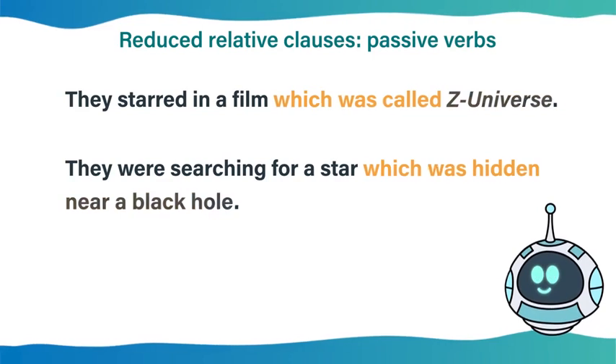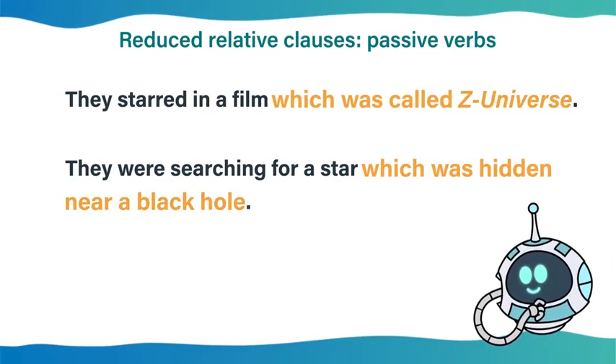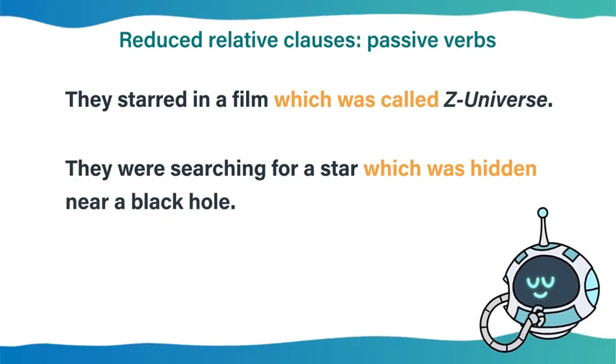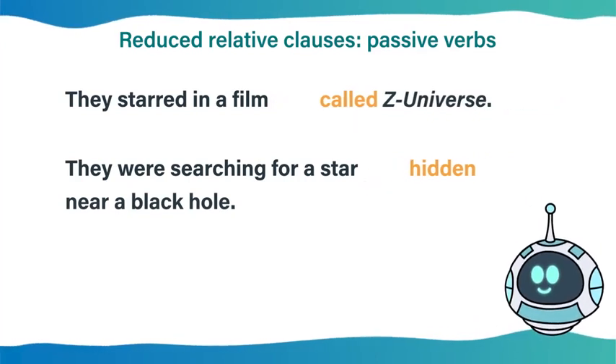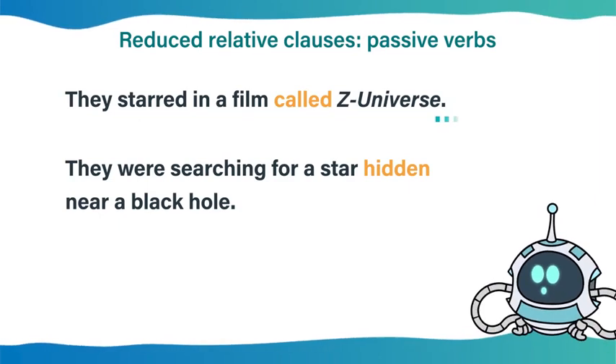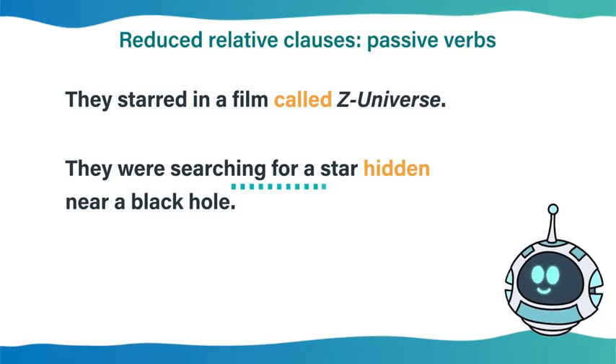When we reduce a defining relative clause with a passive verb, we replace the verb with the past participle. For example: 'They starred in a film called Z-Universe. They were searching for a star hidden near a black hole.'